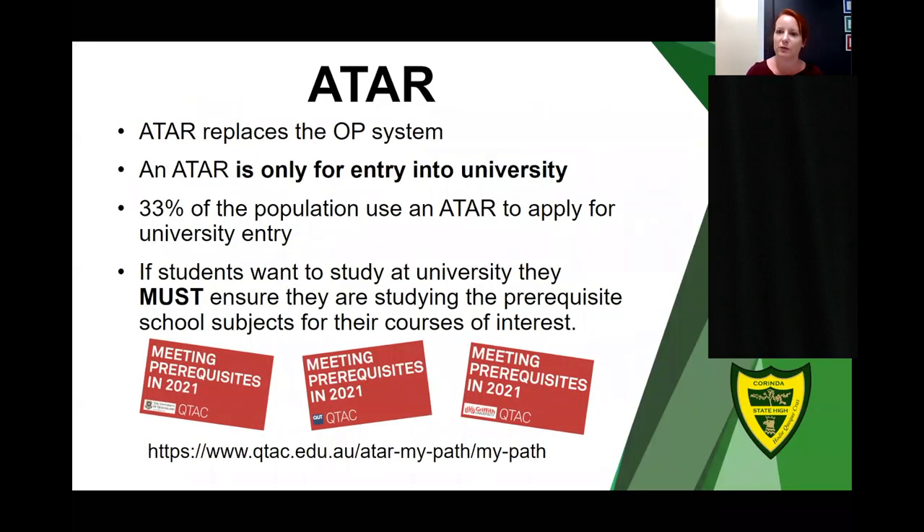One pathway available to students at Corinda State High School is the ATAR pathway, heading students toward a university outcome post-school. ATARs have replaced the OP system. An ATAR is only for university entry, and if your student is not considering university then it is not essential to take an ATAR pathway — we encourage them to take a pathway more aligned to their post-school outcomes. Thirty-three percent of the population use an ATAR for university entry. Students wanting to study at university must ensure they are studying the prerequisite school subjects for their courses of interest, available as a guide on the QTAC website.